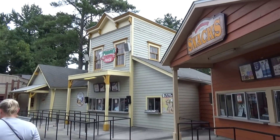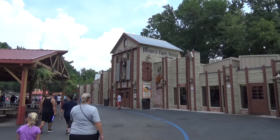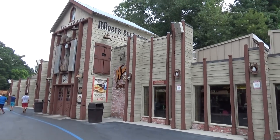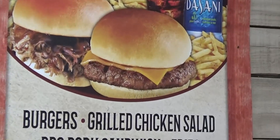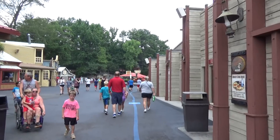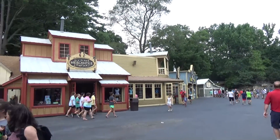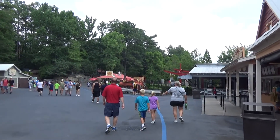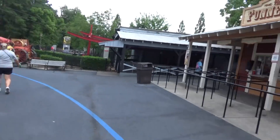Here we are in Six Flags Over Georgia's frontier land. They do a comedy gunfighting show which is enjoyable — I like comedy shows in parks, and I like cheesy old west shows, so this ticks two different buckets for me. They have a Six Flags Mercantile over here — a big shop with lots of Six Flags stuff. Though I'll say Six Flags parks in general have really really bad merchandise as far as coaster shirts go.